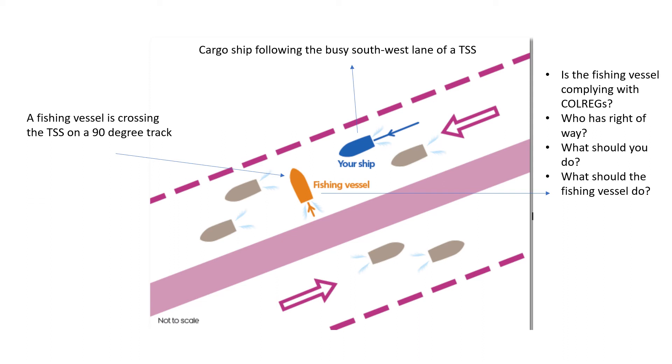Remember, you are in a traffic separation scheme. Question number three: what should be your action? You are on a cargo ship — what should the blue vessel do in this case? And finally, question number four: what should the fishing vessel do in this scenario? What are the responsibilities of a fishing vessel?